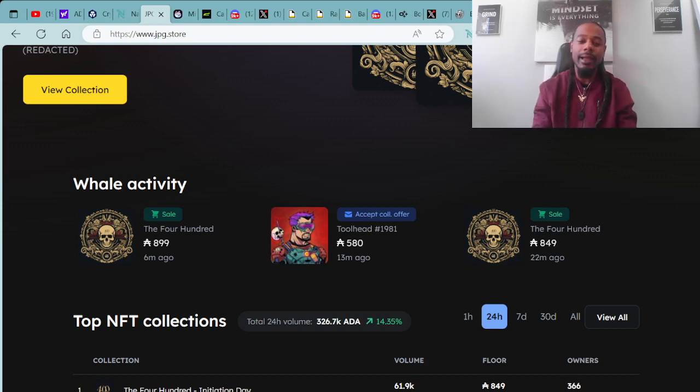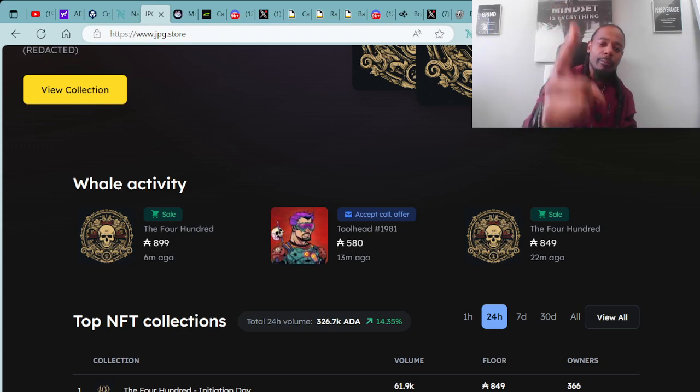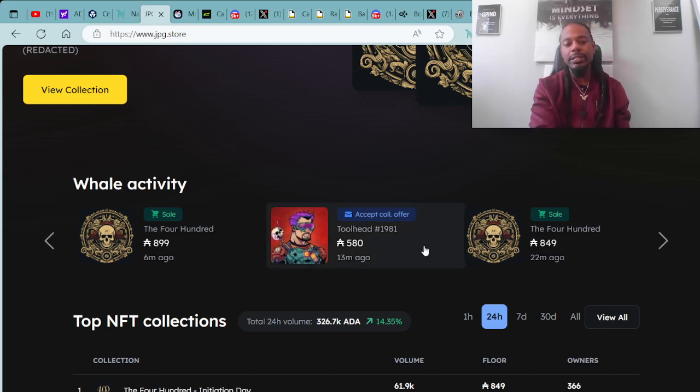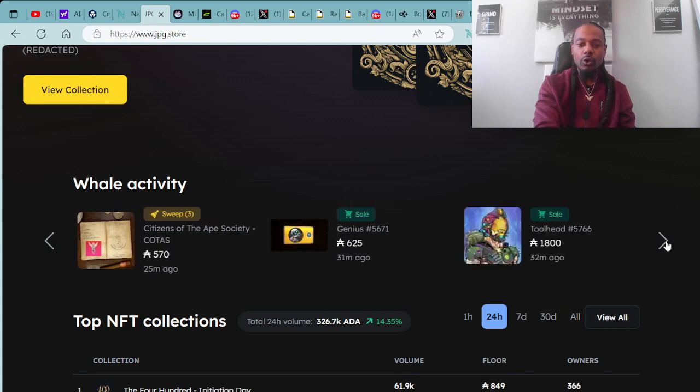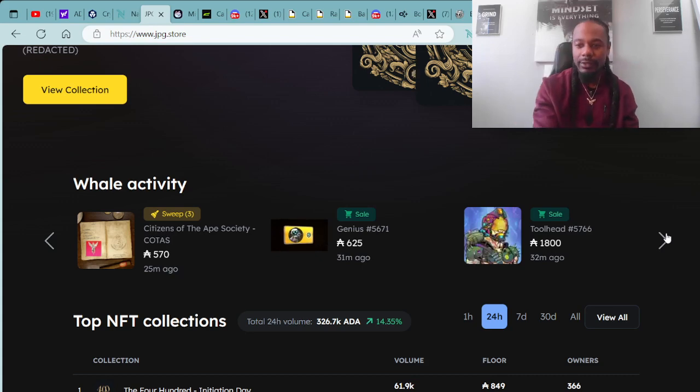That's what this channel is all about. Congratulations to the ones who have taken the steps to be right here today. As you can see on the whale activity, we have some of the 400s being purchased. One just was purchased for 899 ADA. You have a Tool Head just purchased for 550 ADA. You have another 400 Initiation purchased for 849. There are more purchases here as well. All these on the whale activity are usually over 500 ADA.